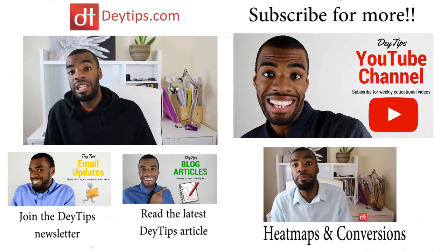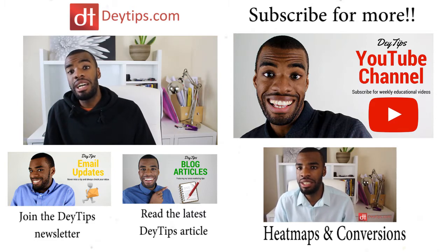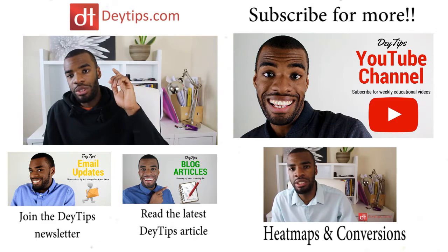If this video helped you out, please click the like button below and share this video with a friend. If you have any additional questions or comments, leave them in the comment section. Until next time, watch some of my other videos, make sure you subscribe to this channel for more awesome business-related content, have a great day, and I will see you soon.